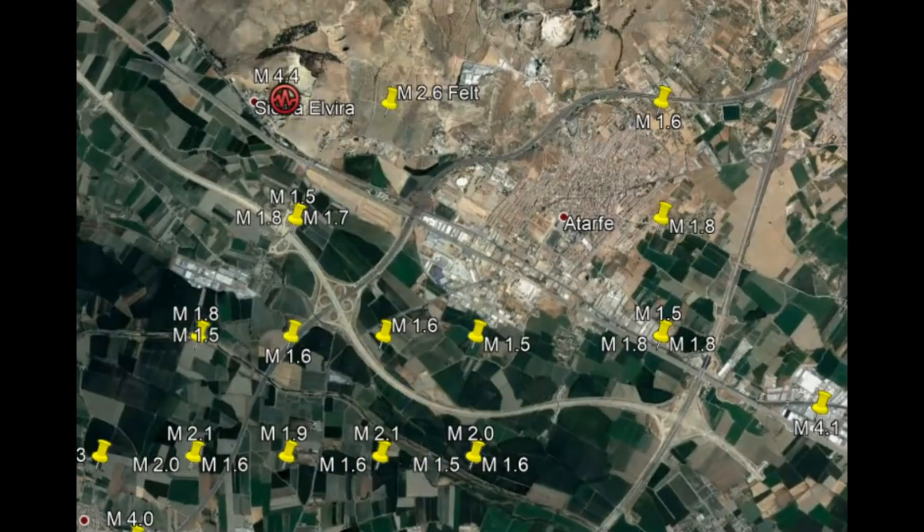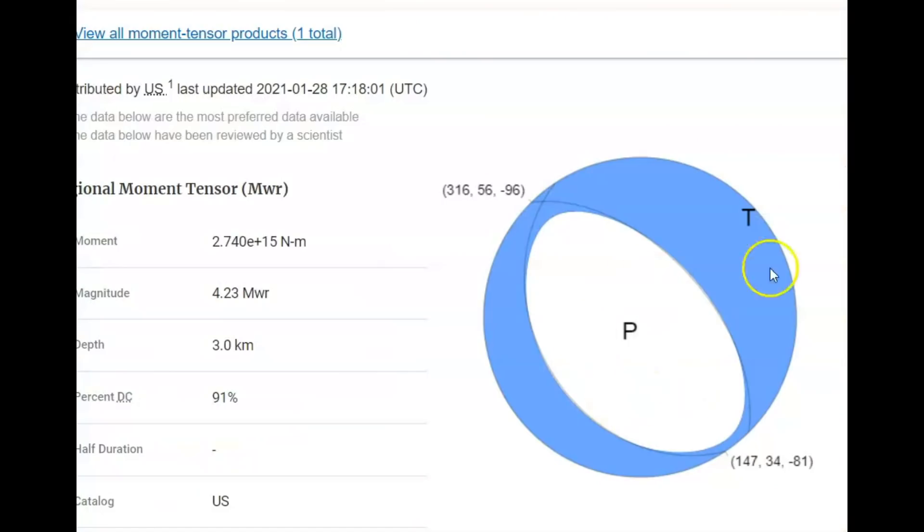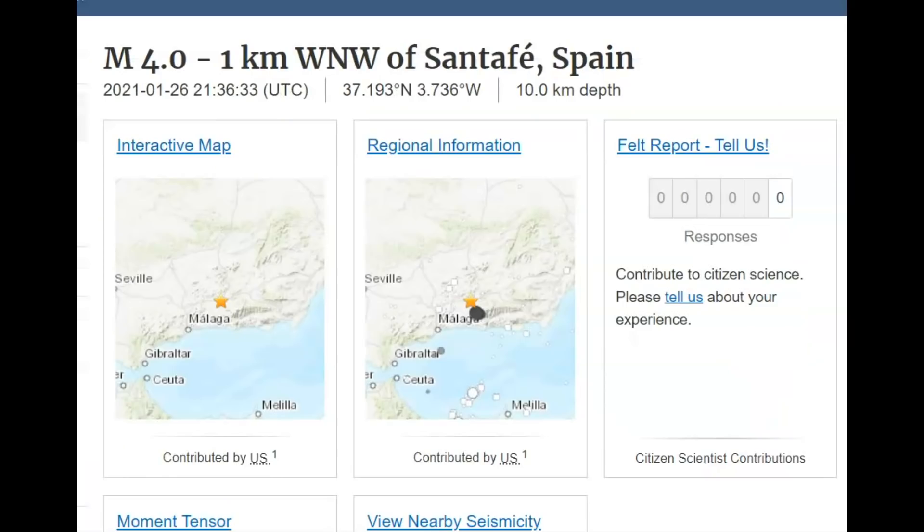Earthquakes do not go in grid patterns. My first thought when I was looking at the moment tensor was: is there a volcano in this area? Magnitude 4.3 — we have uplift and spreading — but these are all basically 10 kilometers or less in depth. If these were volcanic-type earthquakes, there would be some that are very deep and getting shallower as they come up, and that's not the case here.